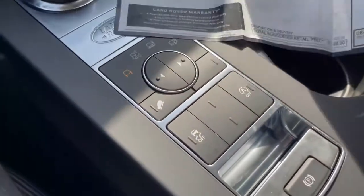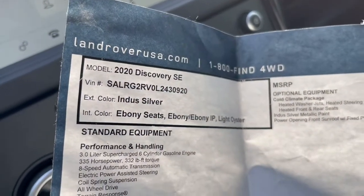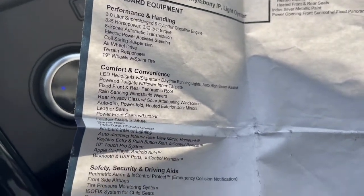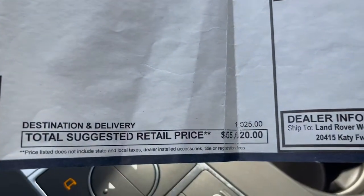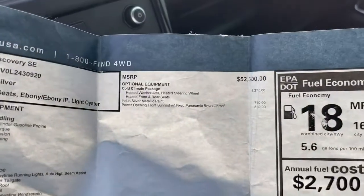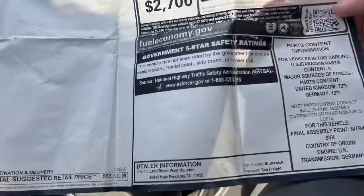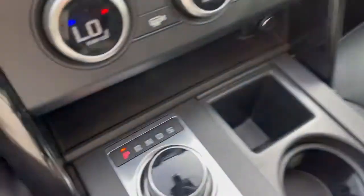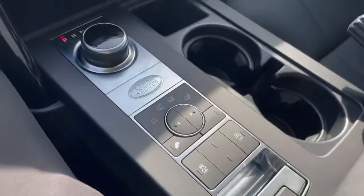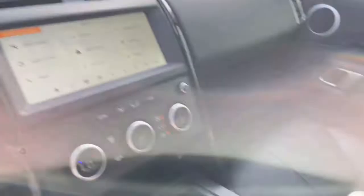Here's the original window sticker. Looks like it came from us — it's our car, so it started its life with us. It's a 2020 Discovery SE, Indus Silver, Ebony interior, 335 horsepower six-cylinder supercharged engine. It was a $55,620 car. It has a cold climate package and a power opening sunroof up top. Nice to have the original sticker. Sometimes we're sourcing these cars out of Florida as rentals, but this is probably a retired service loaner or something a customer traded in with us.